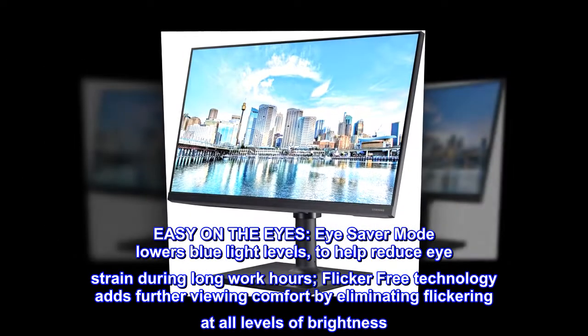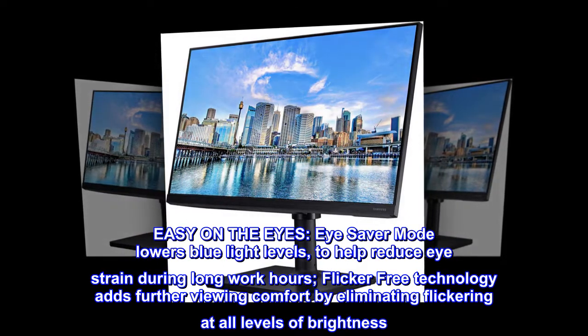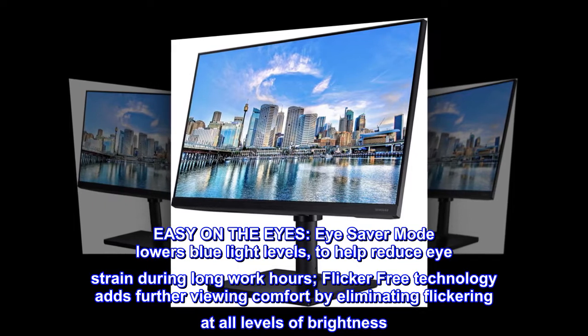Easy on the eyes. Eye saver mode lowers blue light levels to help reduce eye strain during long work hours. Flicker-free technology adds further viewing comfort by eliminating flickering at all levels of brightness.